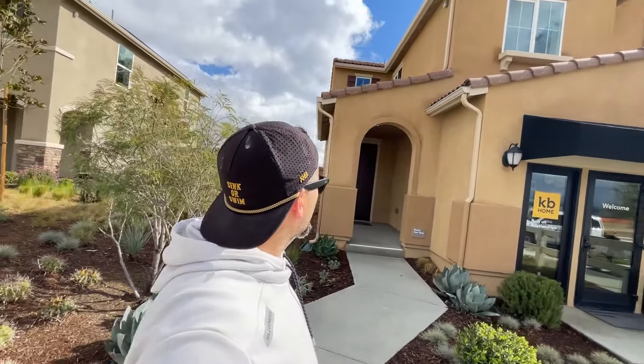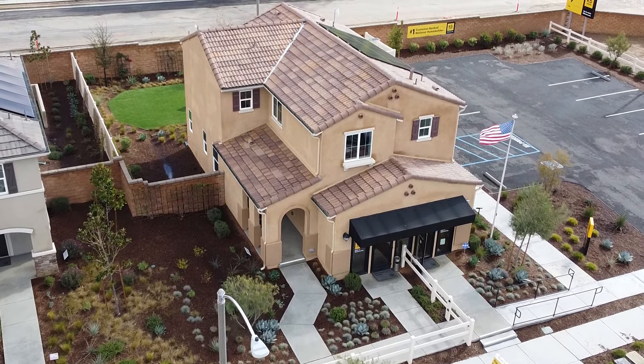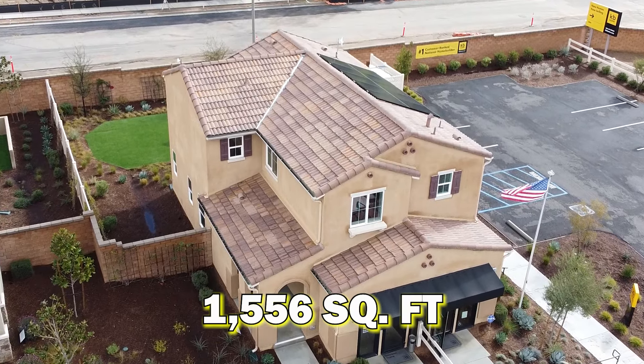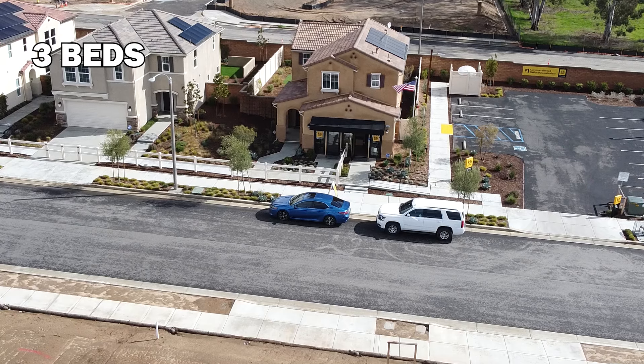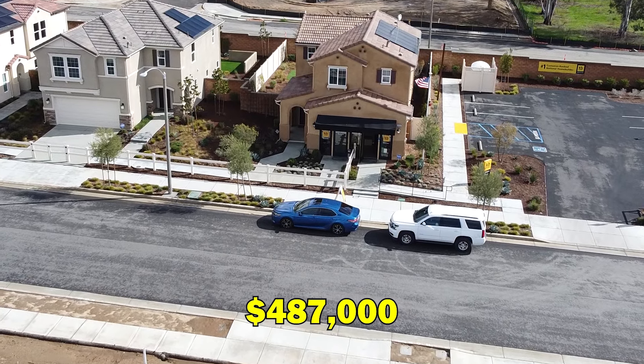Right now we are outside of the first model home. This one is Plan 1556 — 1,556 square feet, three beds, two and a half baths, starting at $487,000. Let's go into it.